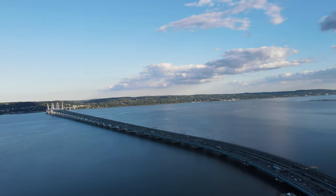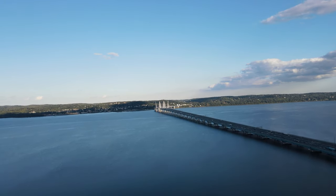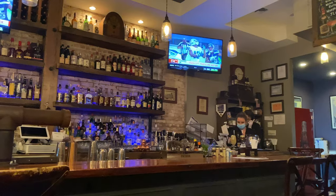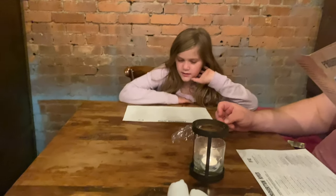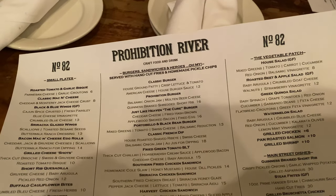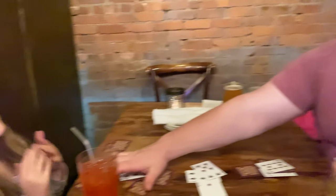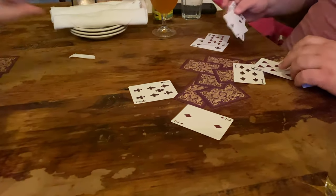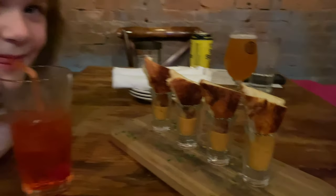The views from the path are absolutely breathtaking — I highly recommend doing this. After we spent time on the path, we headed back into Nyack, went into the downtown area, and headed over to Prohibition River for some drinks and dinner. This place is great. I highly recommend the grilled cheese shooter appetizer. The sandwich I had with shrimp was great, we even played some cards, everybody loved this restaurant. They have a great selection of beers and drinks on tap as well.